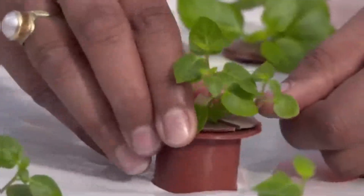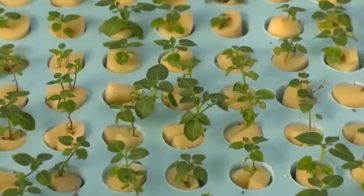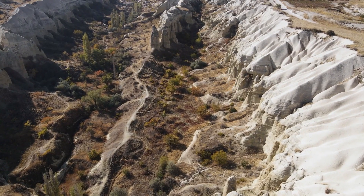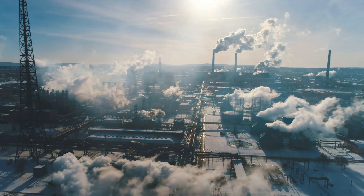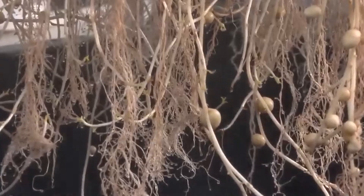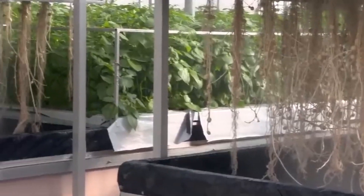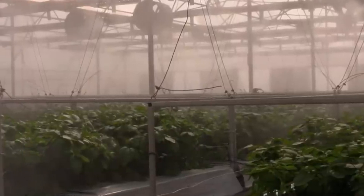Benefits: Hydroponic potato farming uses water more efficiently and avoids many of the challenges associated with soil-based agriculture, such as erosion, depletion of nutrients, or contamination. Like aeroponics, it can be adapted to urban farming, greenhouses, or even remote areas where soil quality is poor. Potatoes grown hydroponically tend to have a faster growth rate and higher yields than traditional methods, making it an appealing choice for sustainable farming.